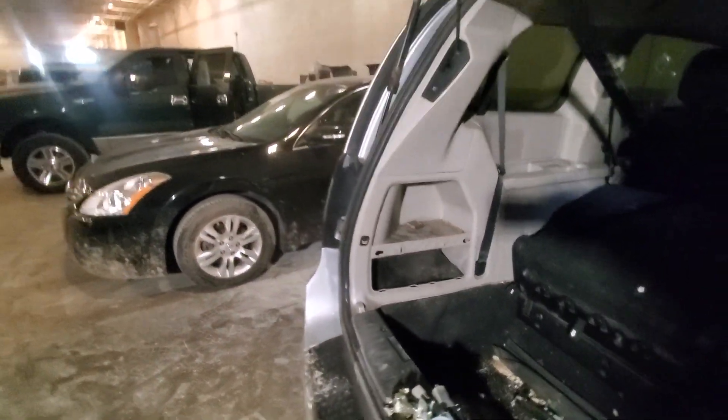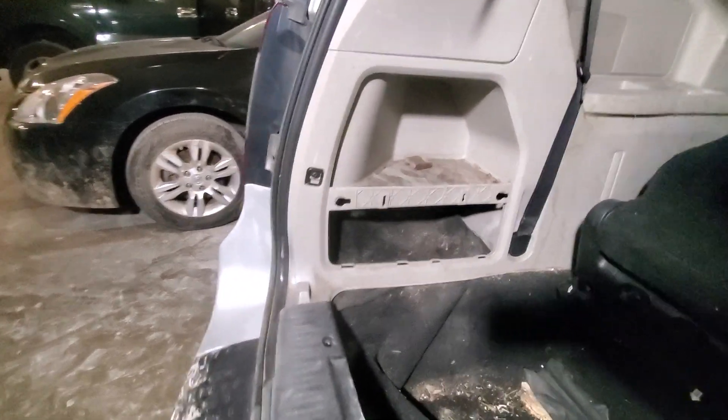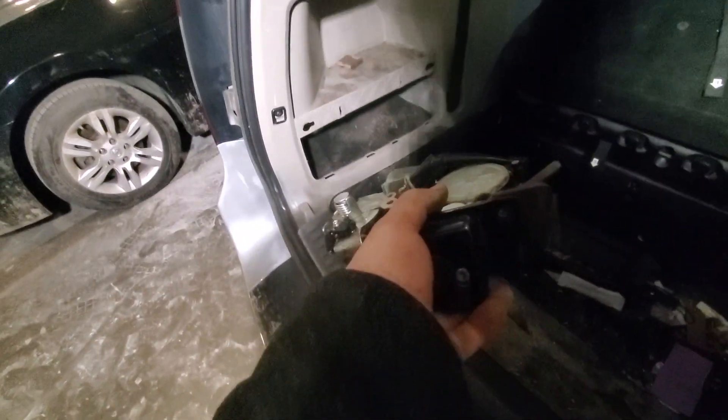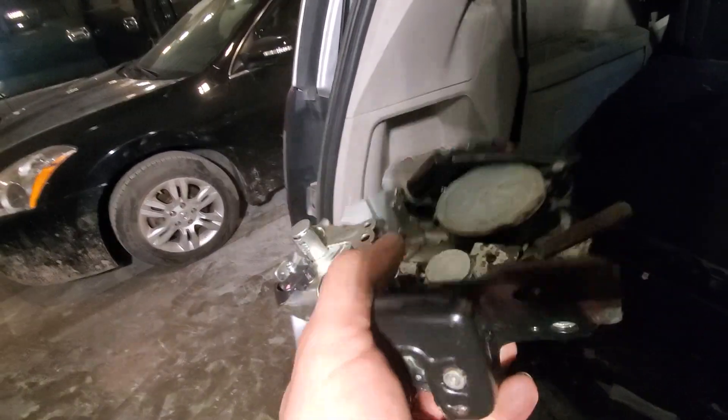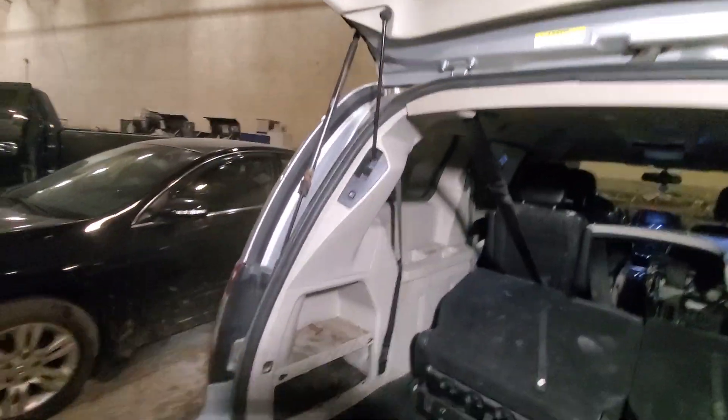Let me show you guys — we changed the latch, or this control right here. We thought that was the problem, but it's not. As you guys can see, we put a new one on and we still got the same problem.